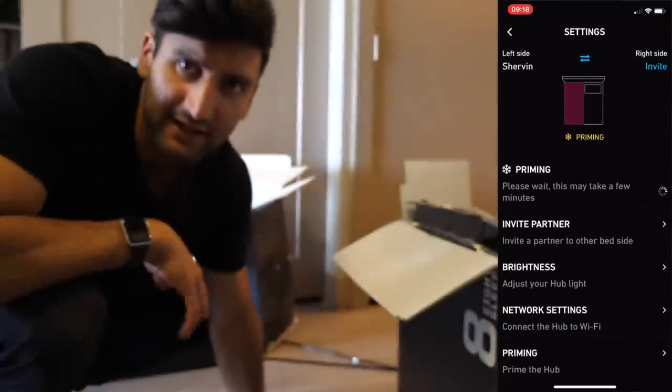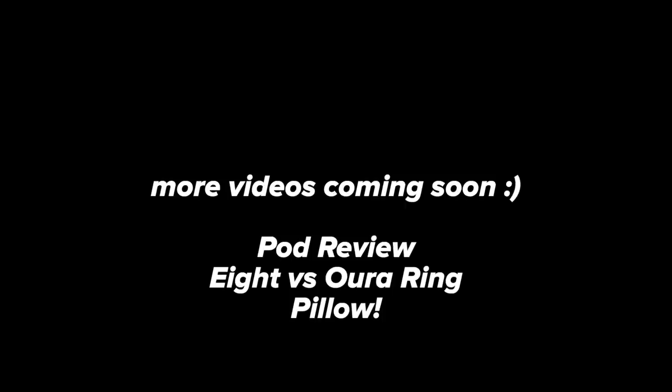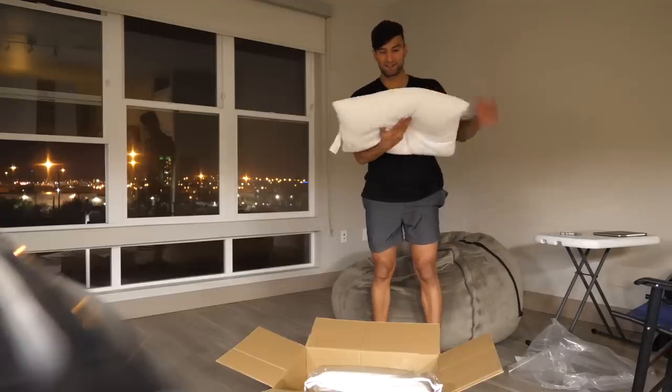This is it for the unboxing of the Eight Sleep mattress. As you can see I've got it set up here with the little pod thing. I'll do another video on the comfort level for side sleepers and back sleepers, and what it's like with heating, cooling, and all that. This is not sponsored — just me trying to make a video of what this is actually like. The very first night sleeping on the Eight Sleep mattress: I actually feel cold — this is really cool.